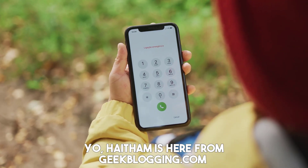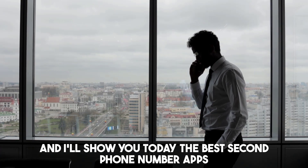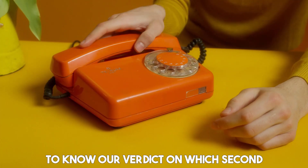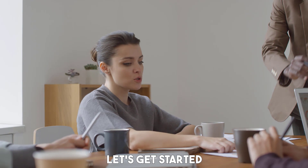HM is here from geekblogging.com and I'll show you today the best second phone number apps. You will find the links to the apps in the description. Make sure to watch until the end to know our verdict on which second phone number app is best from the list and why. Let's get started.